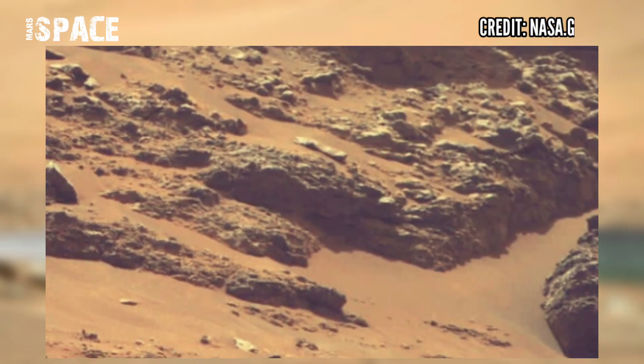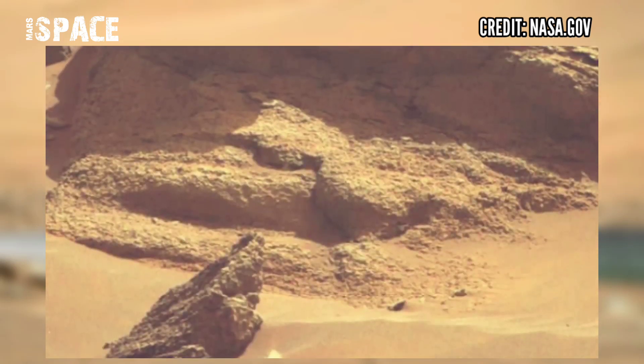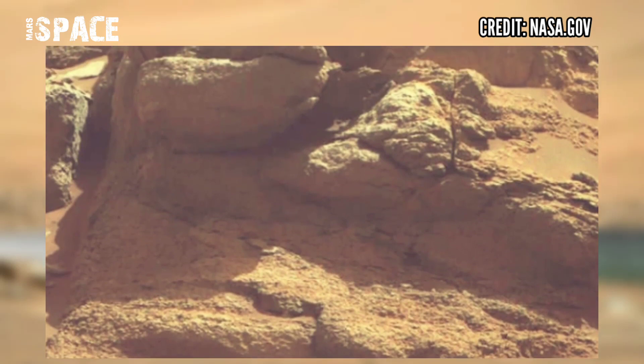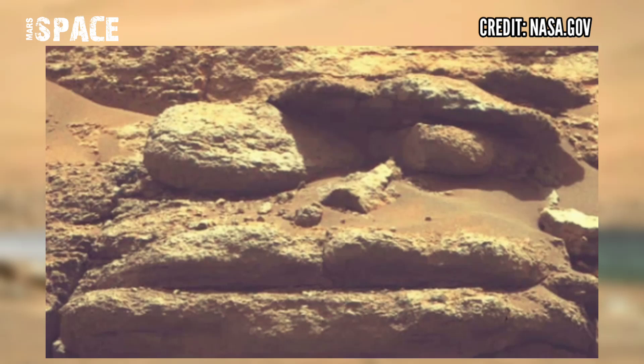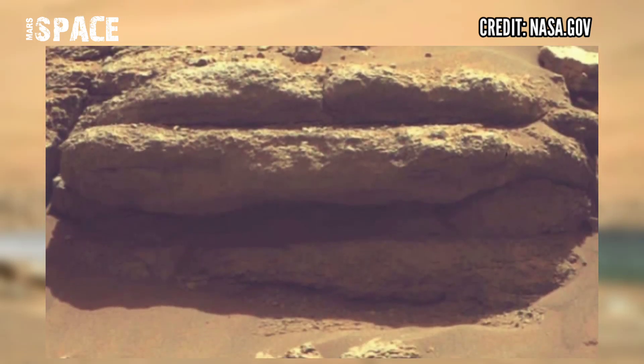Perseverance is collecting a sample from the abraded rock to see what Martian secrets the Western Delta may reveal. NASA found many clues of life on Mars with an ancient layer of water on the surface of Mars.